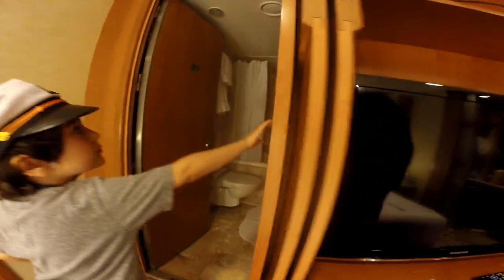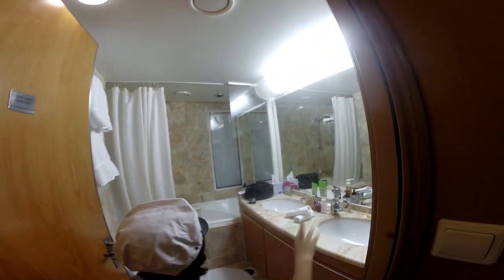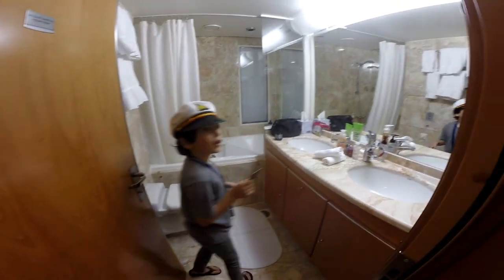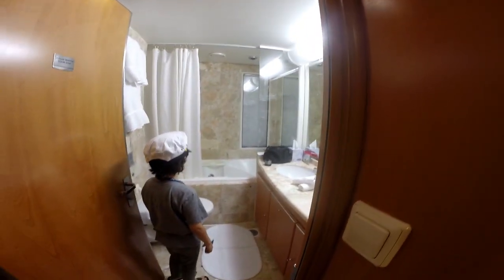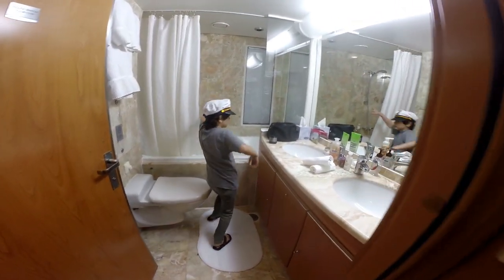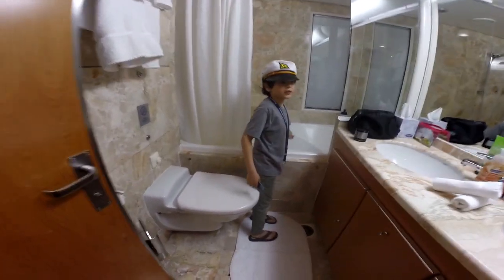Over here is the bathroom. We have two sinks, a little shelf, a mirror, and a picture. In the back is the toilet. For people who need it, I think you can get a step stool, because this is not a step — you really have to climb up to get into the tub/shower.